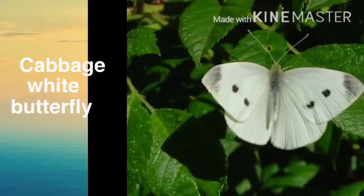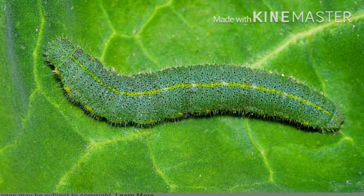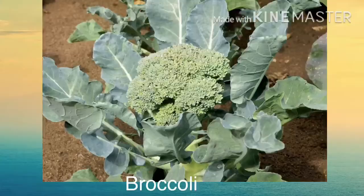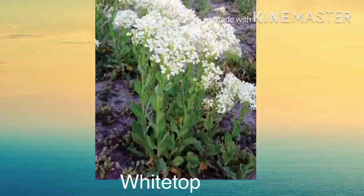Cabbage white butterfly — a very common butterfly and one of the first to come out in the spring. These caterpillars are green with a yellow stripe, and sadly viewed as pests by many farmers, because they eat garden plants such as cabbage, hence the name, broccoli, and cauliflower. They will also eat wild plants such as garlic mustard, London rocket, and white top. If you don't like them eating your garden plants, I would definitely recommend just moving them to one of these wild plants — it is so much better than killing them.